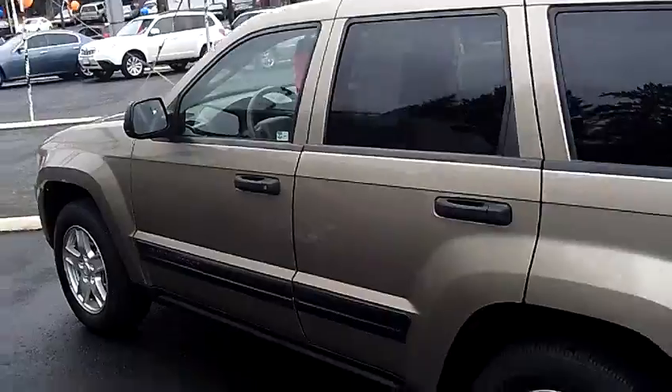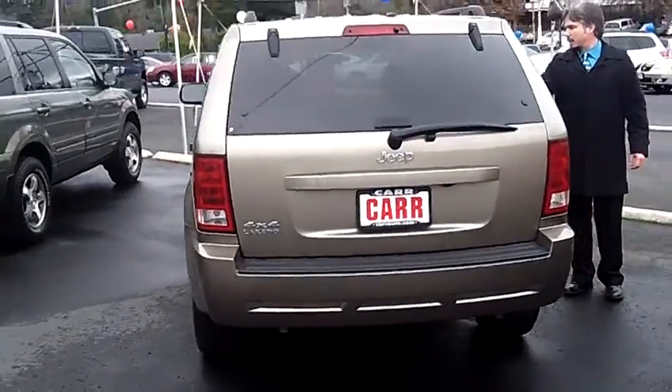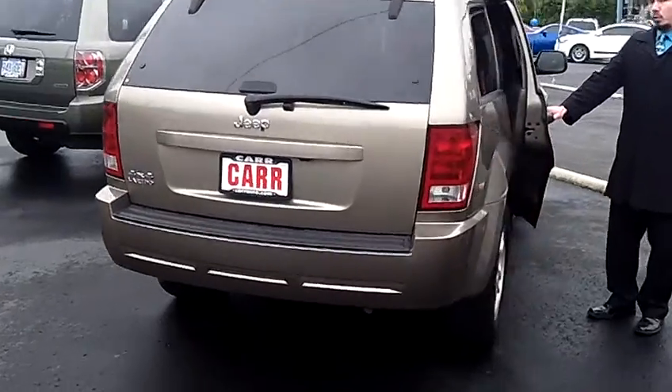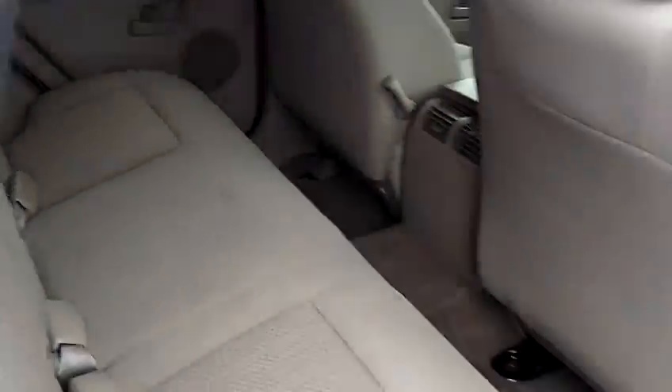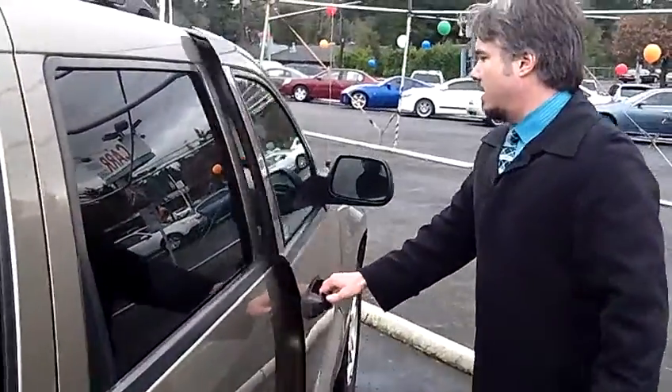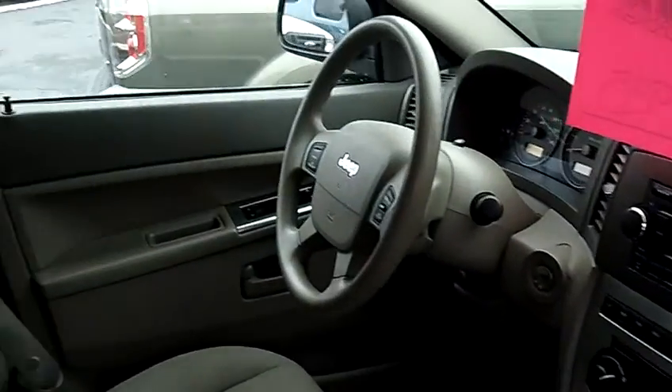This vehicle has a wonderful option package including the alloy wheels, tinted windows, CD player, dual power seats. Coming around to the interior, it's very clean cloth, automatic transmission, electric everything.